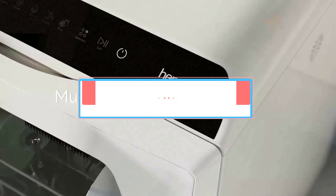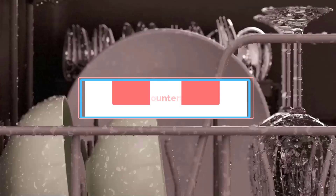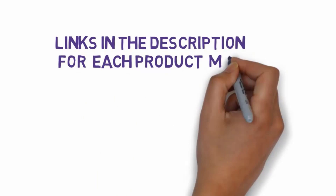Are you looking for the best portable countertop dishwasher? In this video we will look at five of the best countertop dishwashers on the market. We have included links in the description, so make sure you check those out to see which one is in your budget range.